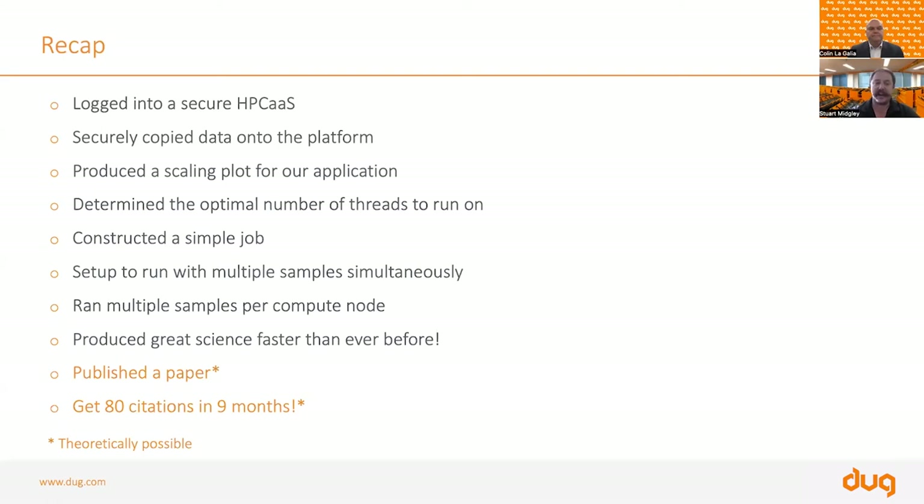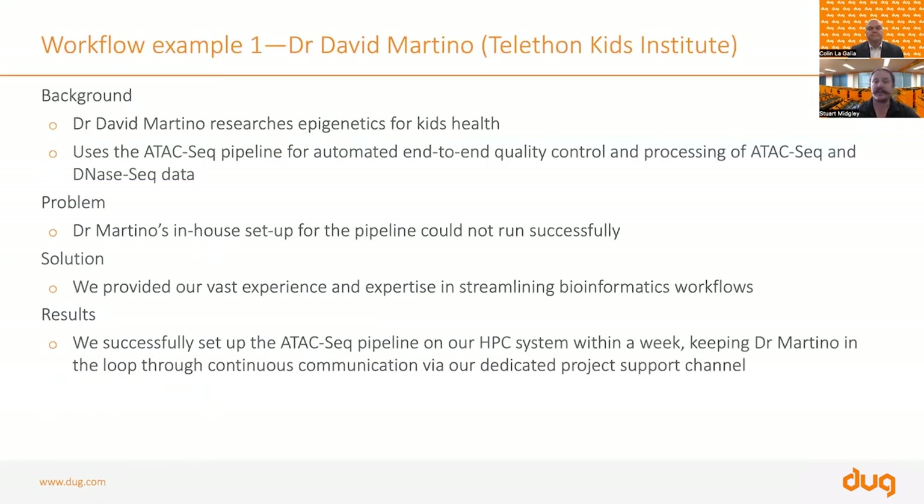In theory, this gives you a paper and hopefully lots of citations. Getting 80 citations in nine months might sound bizarre, but what I just talked about is literally what we did for a customer. We got them using a huge number of threads, able to process thousands of samples at once, and they got a paper out two years ahead of schedule — with 80 citations in nine months.